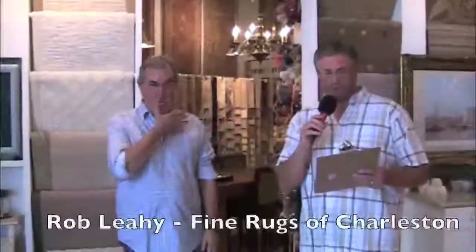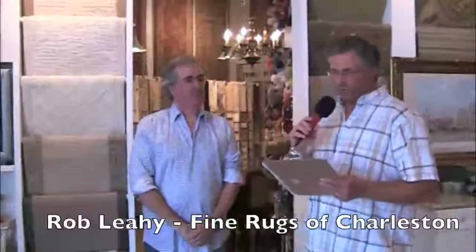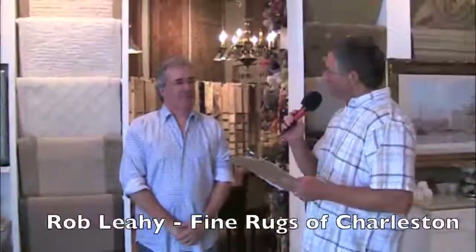I'm Tim Barkley with Charleston Home and Design Magazine, and we are here at Fine Rugs at Charleston at 1523 Meeting Street Road, talking with Rob Lahey with Fine Rugs at Charleston. Fine Rugs is known in the Lowcountry as the go-to source for designer area rugs and carpet, and today we're asking Rob Lahey, the owner of Fine Rugs at Charleston, to help demystify rugs and help folks understand why there's such a wide range of prices for different types of rugs.